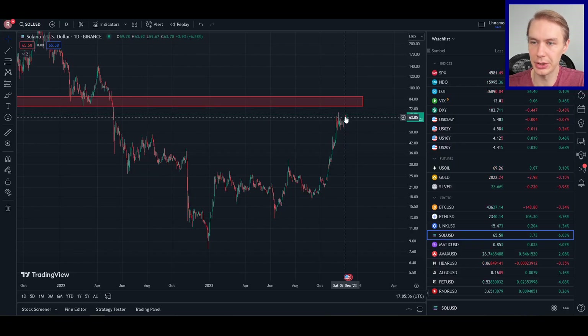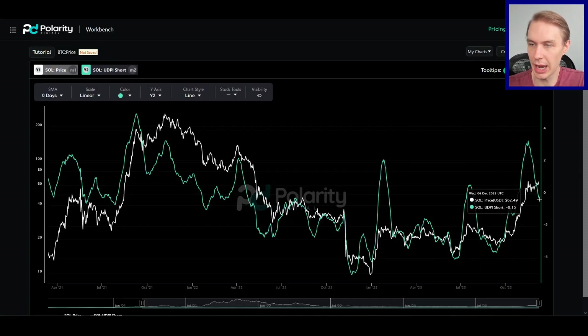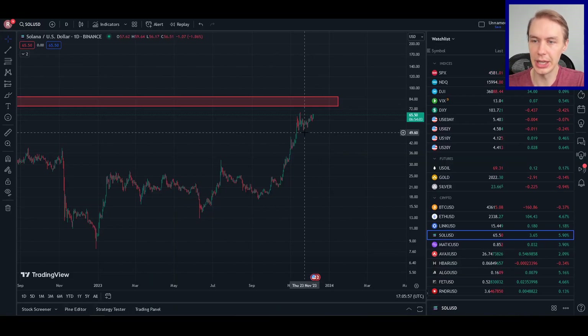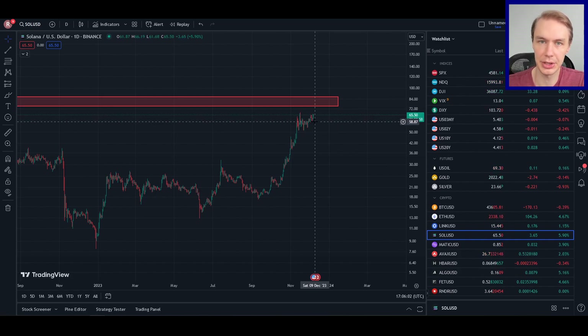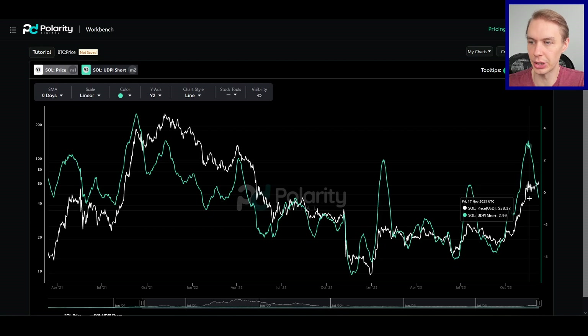That might ultimately let Sol target this range between around $76 and around $86, which is where I have this zone on the chart. I think it's certainly possible that Sol can do that. It's really going to depend on whether the broader markets remain bullish — if Bitcoin continues to at the very least not crash, if Ethereum continues to push up, and if we don't see the stock market start to fall off a cliff. Then I think the conditions could very well be there for Sol to make that next move in the shorter-term time horizon.